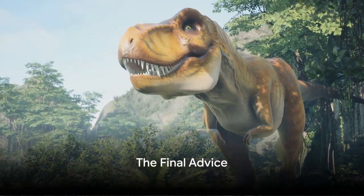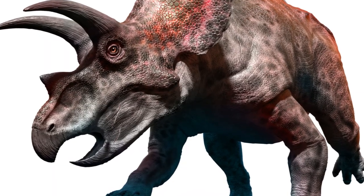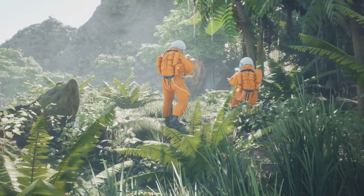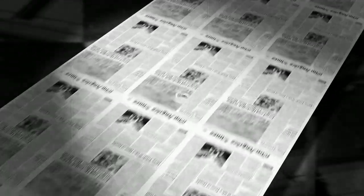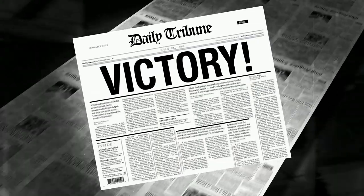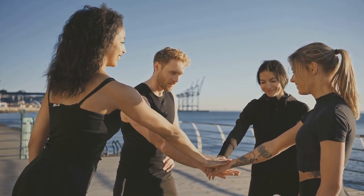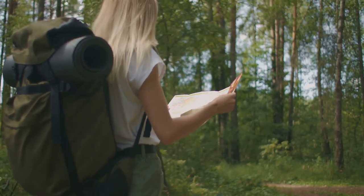So there you have it folks, the definitive guide to fighting a T-Rex. Remember: don't be meat, outsmart the softball brain, get your hands on a time machine, befriend a Triceratops, and if all else fails, run like your life depends on it — because, well, it does. And if you find yourself in a face-to-face showdown with a T-Rex and live to tell the tale, do us a favor and hit that subscribe button, because if you can survive a T-Rex, you can survive anything, and we want you on our team. Until next time, stay safe, stay smart, and remember: don't be meat.